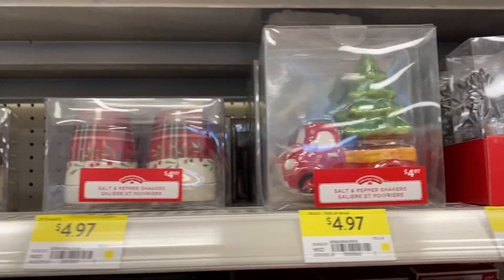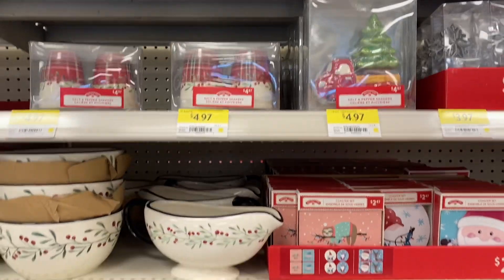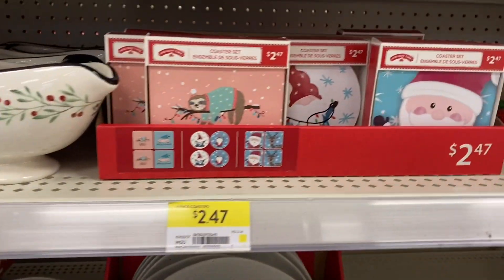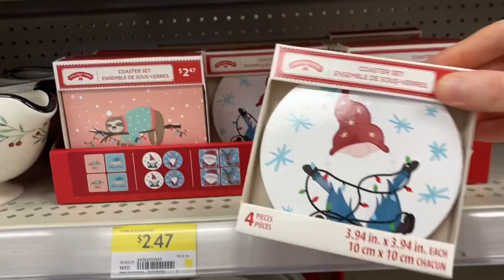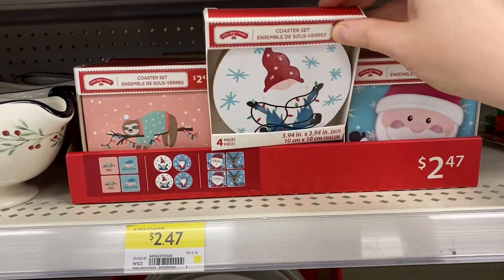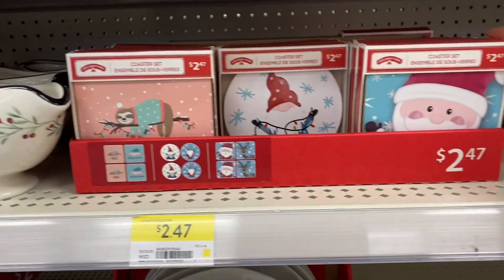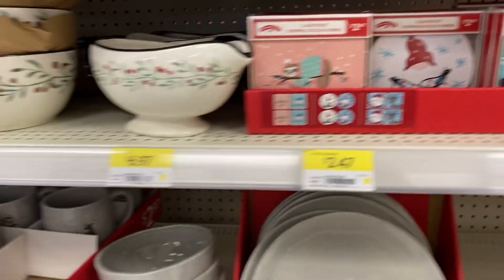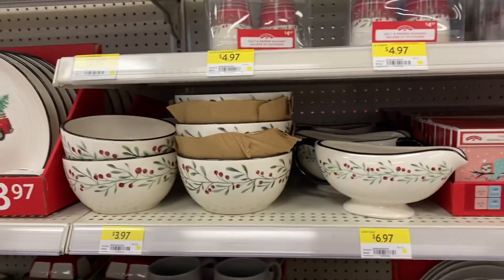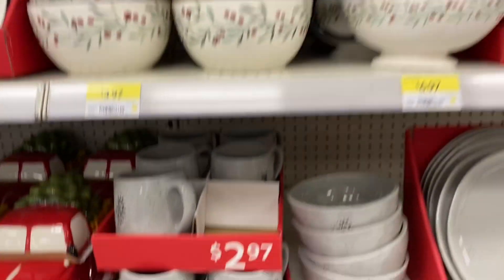The tree and the truck were $4.97. For the coasters they had three different options: the sloth with the tree, the car with the tree, and the gnomes in white and blue — you get four coasters per pack. And Santa and his reindeer — you get two Santas and two reindeer. Pretty gravy bowl and bowls were also available.